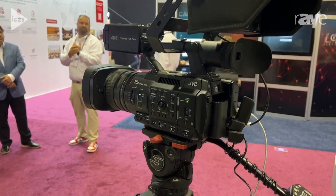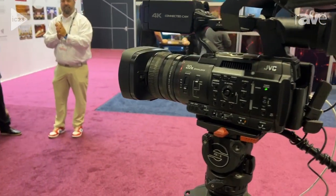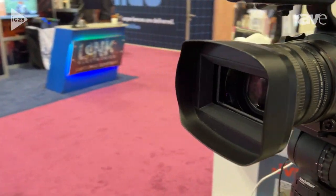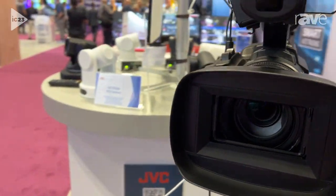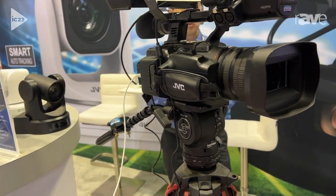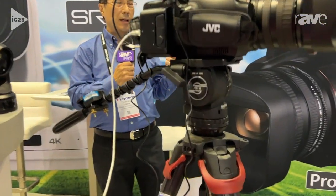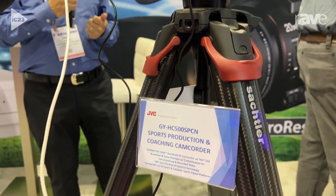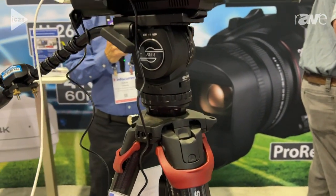This camera is extremely popular in the sports and coaching world — it's huge. The USFL, the XFL, and NFL teams use it for their sports production and coaching.